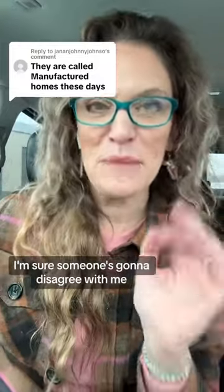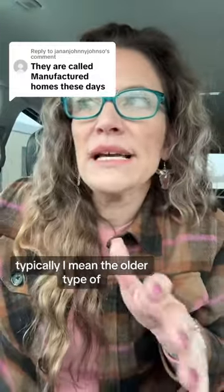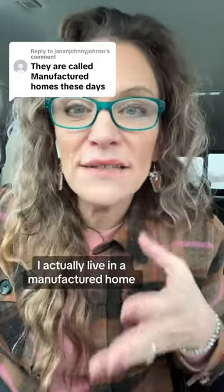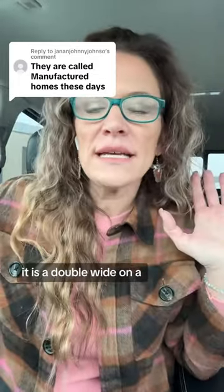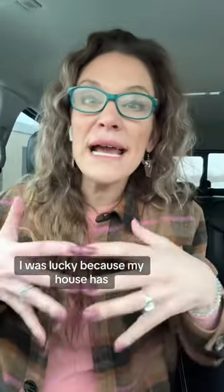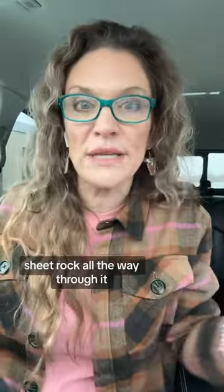I'm sure someone's gonna disagree with me, but when I say mobile home, typically I mean the older type of single wide. I actually live in a manufactured home. It is a double wide on a permanent foundation. I was lucky because my house has sheetrock all the way through it. It's awesome.